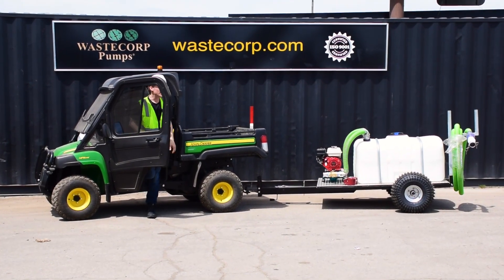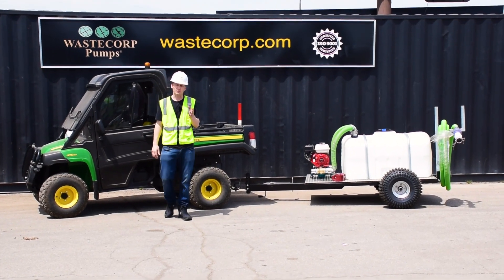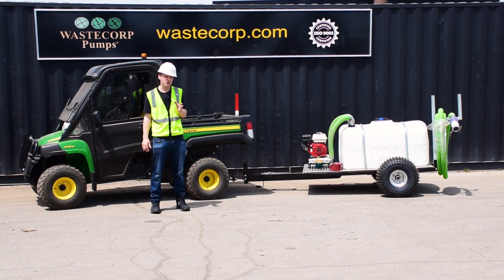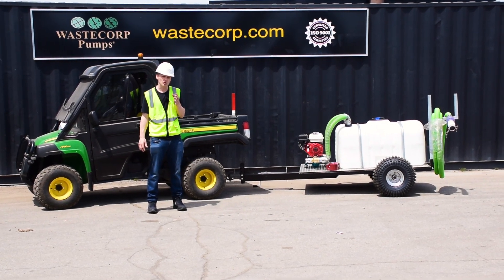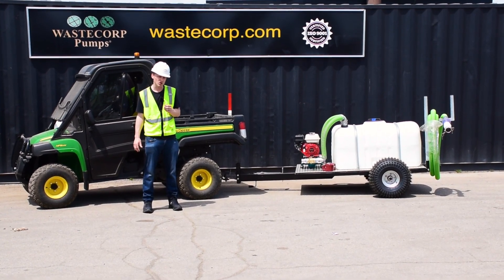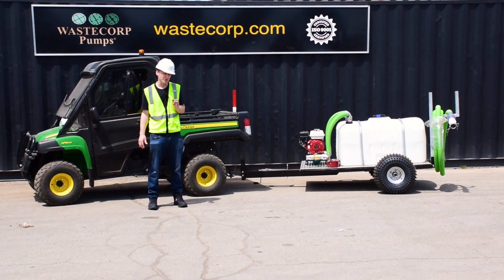Hi, it's Daniel from Waze Corp. Now, you've probably seen some of our larger pump out systems ranging from 300 to over 2,000 gallons, but Waze Corp also manufactures smaller pump out systems like this one you see here — to maneuver into tighter spaces while reducing impact on landscaping and turf. This is Waze Corp's HW 100 to 200 series.